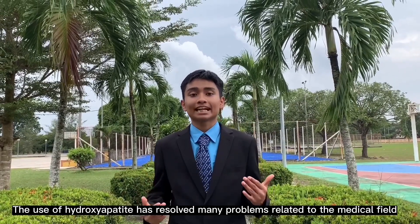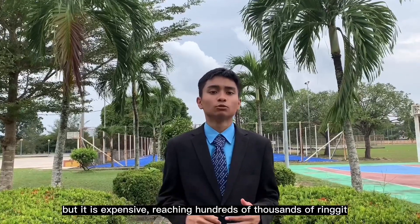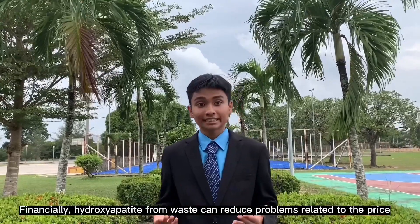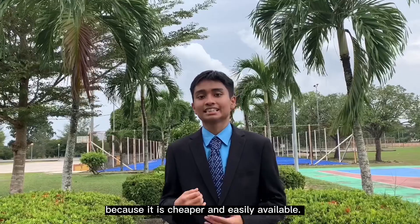The use of hydroxyapatite has resolved many problems related to the medical field. But it is expensive, reaching hundreds of thousands of ringgit, causing hydroxyapatite applications to be somewhat limited. Financially, hydroxyapatite from waste can reduce problems related to price because it is cheaper and easily available.